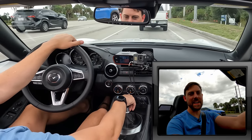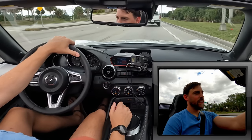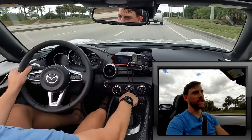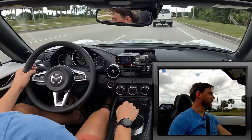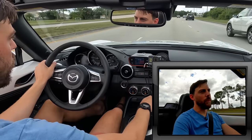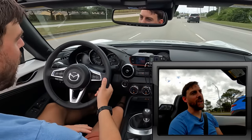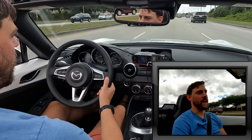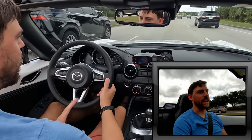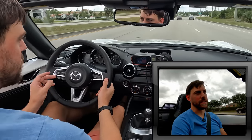Signing out from the MX-5 convertible — it looks sick, it drives great, the manual is perfection. It's a slice of automotive perfection that I hope never goes away. If everything else goes electric but the MX-5 stays manual transmission and naturally aspirated, the world will still be a better place because of it. Thank you so much for watching — signing out from my favorite sports car, peace out.